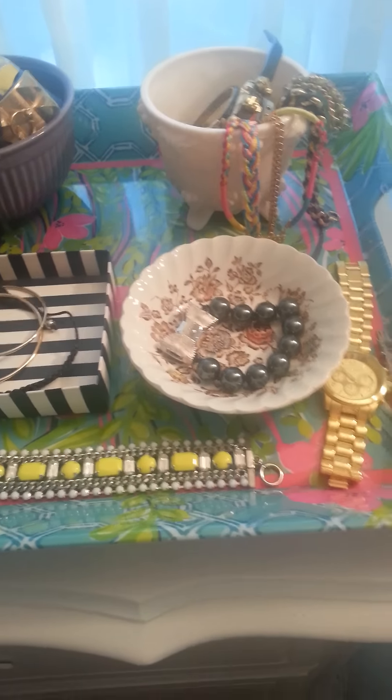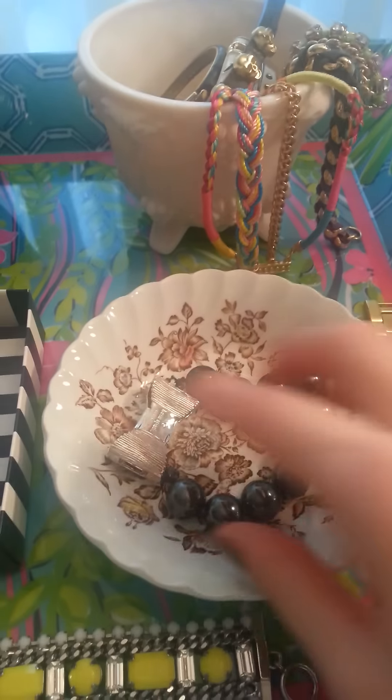Okay, the last video cut me off, so this is going to be part two. I was at this Ironstone dish from Salvation Army, and right now I just have one bracelet in there.